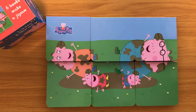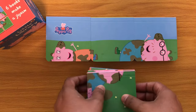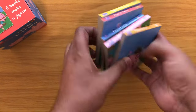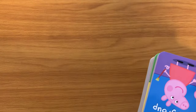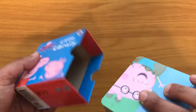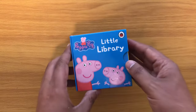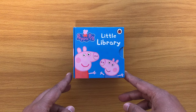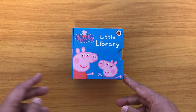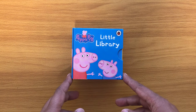Now, subscribe to my channel, press that red button and follow me where you'll find even more Peppa Pig books in my collection. Now, let's put these back in the box. There you go — that was brilliant. Hope you enjoyed that. Subscribe and follow me and check out my other stories on my channel. So do follow. Bye bye, see you soon.